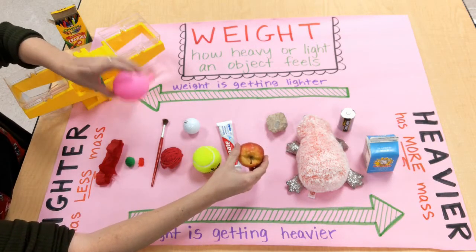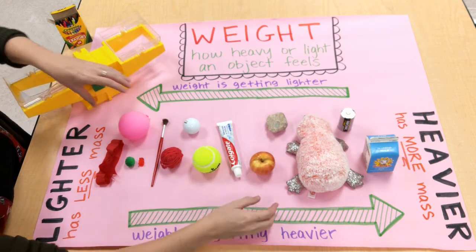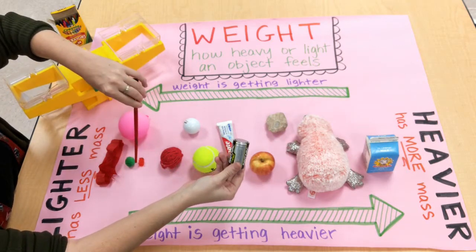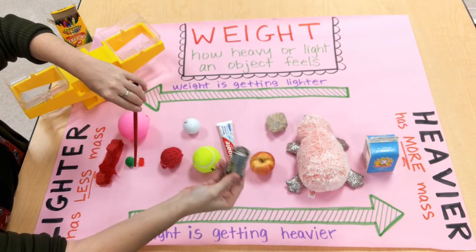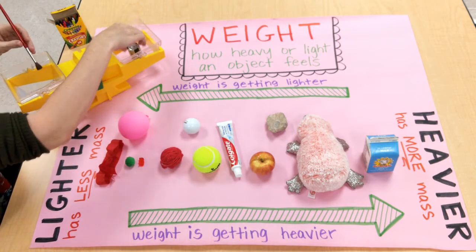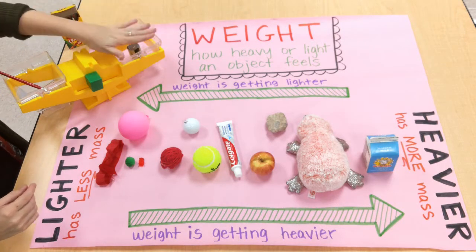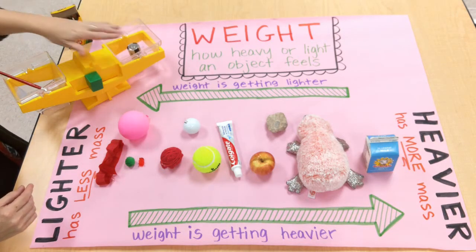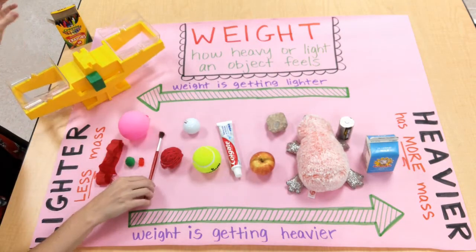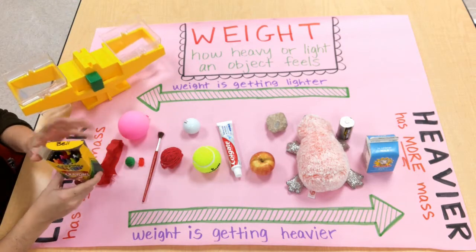They weigh more than the items over here. So if I pick up a balloon and my apple, I know that this is going to weigh less than this. If I pick up my battery and my paintbrush, I know that this is going to weigh more than this. Because if I put it in my bucket balance — my battery goes down, meaning it weighs more than what's over here.